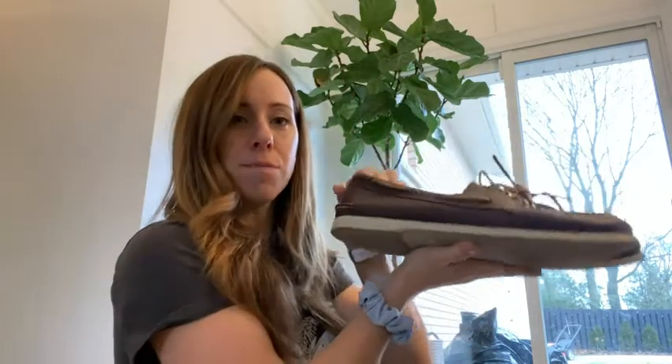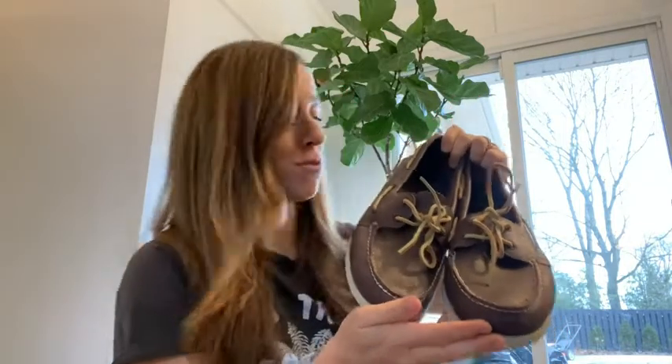Hey guys, Jenna here from WTI. Today I just wanted to quickly share with you these amazing Sperry boat shoes. My husband is obsessed with all things Sperry — when he gets a boat he needs new shoes, so we keep buying him new shoes. These are amazing; first of all they are boating shoes, but they also look amazing casually.